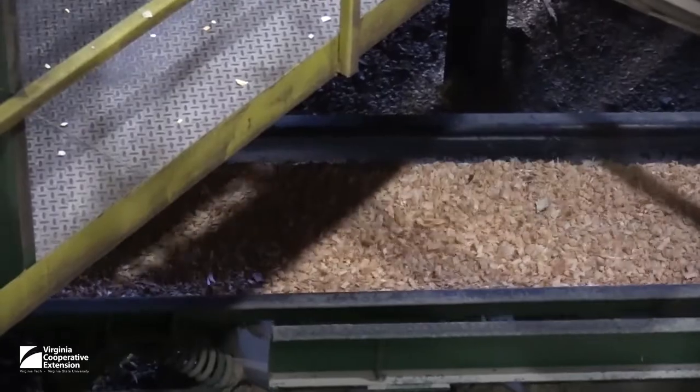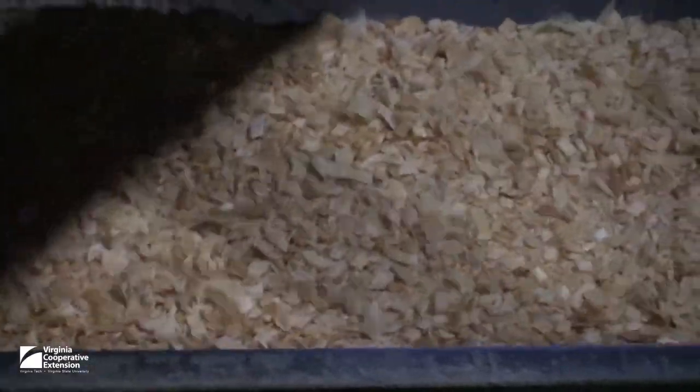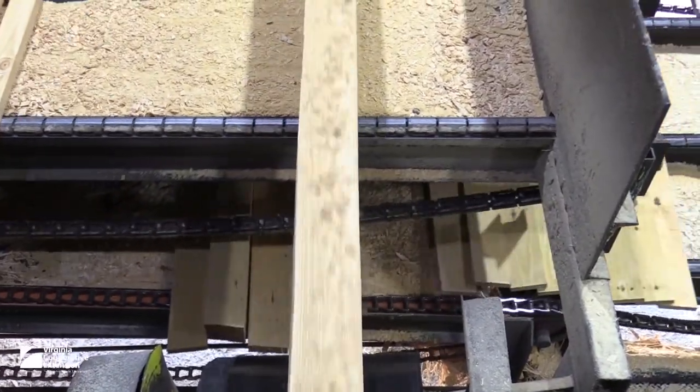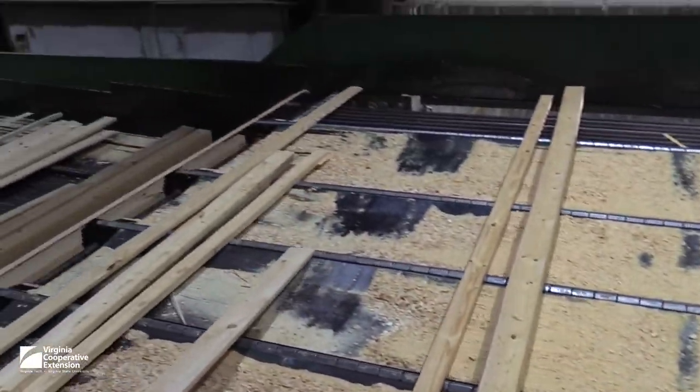The chips are a byproduct that can be used to make paper, fire the boiler on site, or perhaps even make home heating fuel pellets. The squared cants are then sent through sawheads for ripping into rough-cut boards of desired thickness and width.